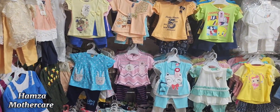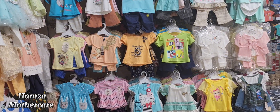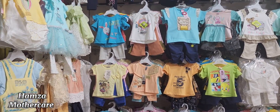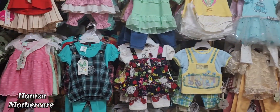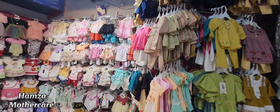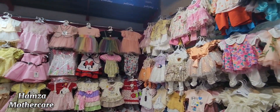Today I am going to show you baby garments of the youth range, in which you will get sizes from 3 to 12 months. First of all, I will give you an overview of what is available here.